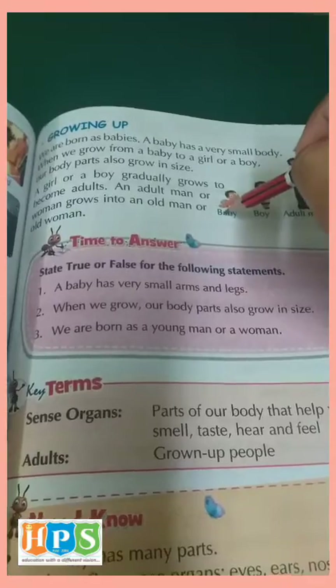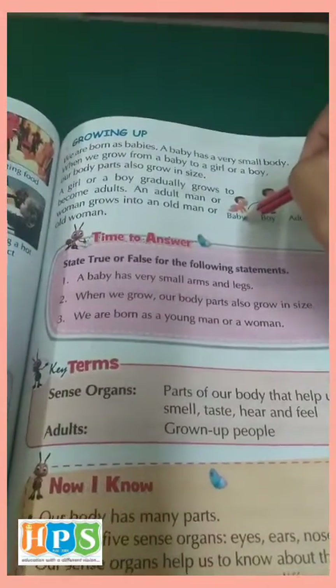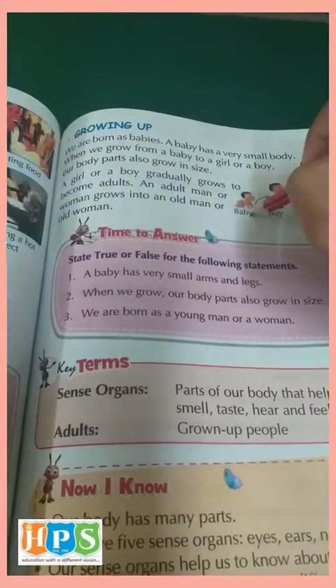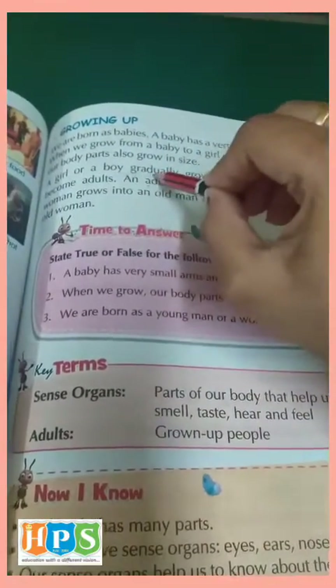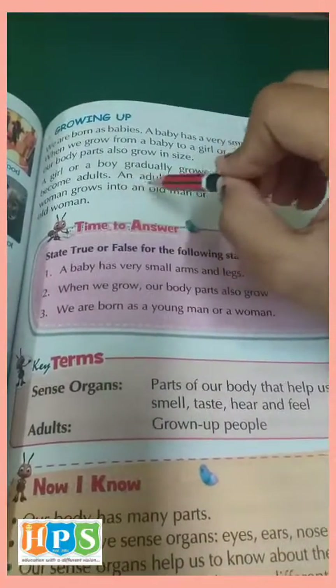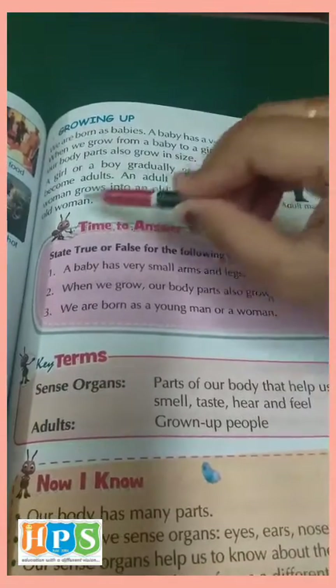When we were babies, our hands and legs were very small. But now they are quite grown up, and they will grow more as you grow older. A girl or a boy gradually grows to become an adult. An adult man or woman grows to an old man or old woman.